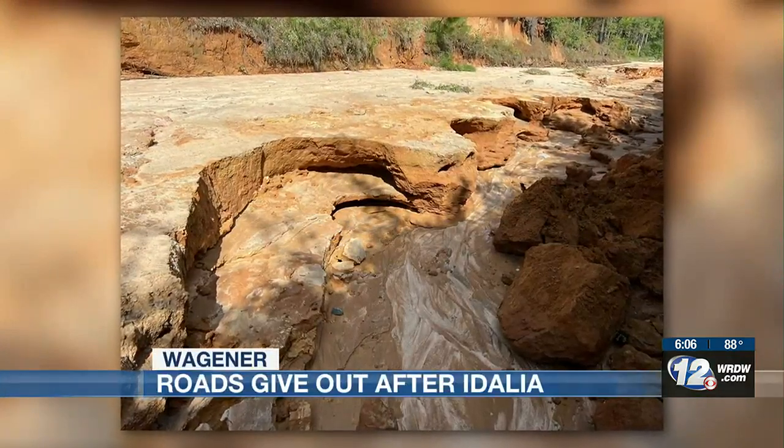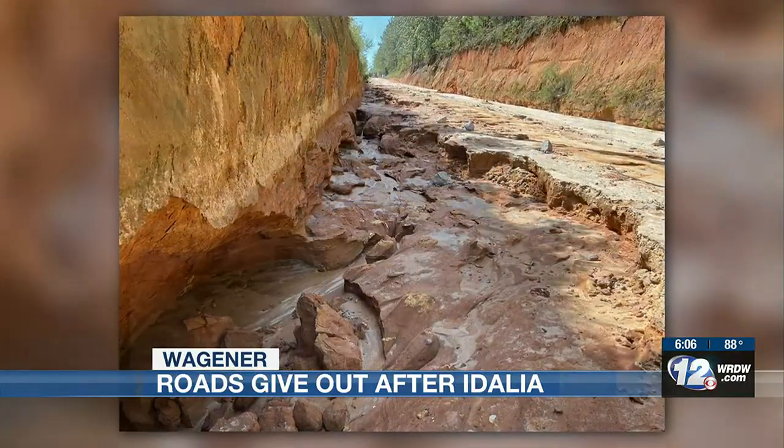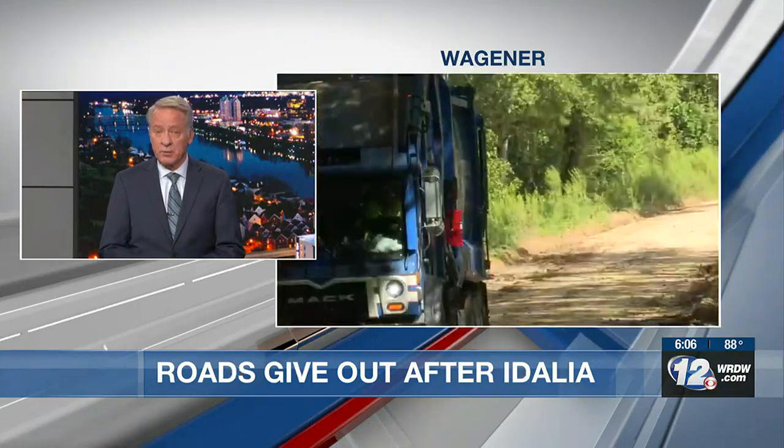It's hard to believe what you see here was once a road in Wagner. As the water piled up, that road started crumbling. This morning and through the afternoon, crews were working to patch up the roadways. And as Nick Velen shows us, these are just temporary solutions for a reoccurring problem.